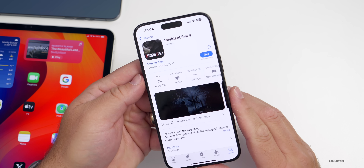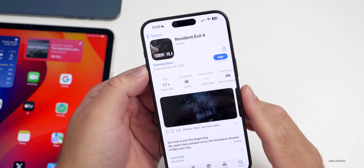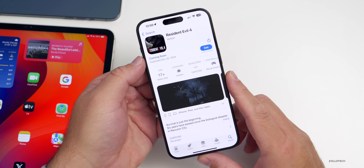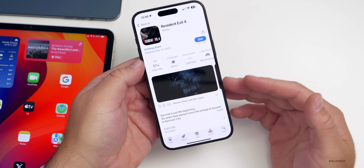As far as games, one of the triple-A titles we've been waiting for on the iPhone 15 Pro and 15 Pro Max is Resident Evil 4. This is actually one of the first major triple-A games that will be available, and you'll be able to play it on December 20th according to the App Store. This was something they showed at the iPhone announcement.